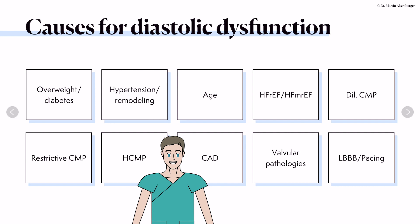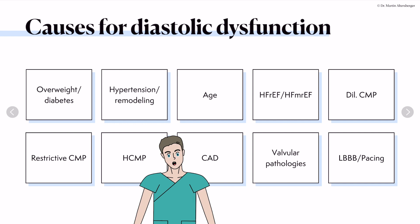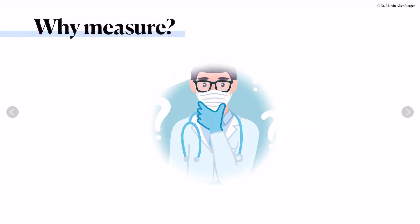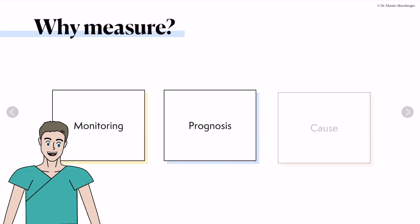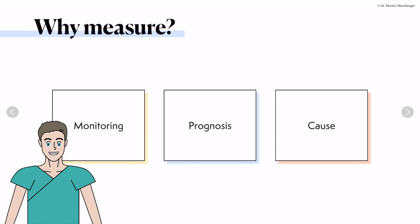Patients who have dilated cardiomyopathy, restrictive cardiomyopathy, hypertrophic cardiomyopathy, coronary artery disease, and also valvular pathologies can cause diastolic dysfunction. Patients who have a left bundle branch block or ventricular pacing also have a degree of diastolic dysfunction. So we need measurement for monitoring of filling pressures correlated with the clinical status of our patients, for prognosis, and echocardiography can give us hints towards the cause of elevated filling pressures.